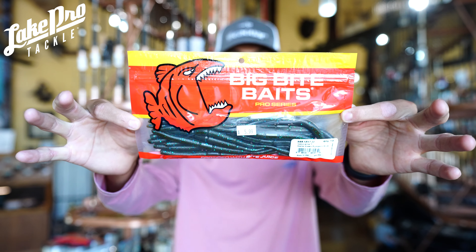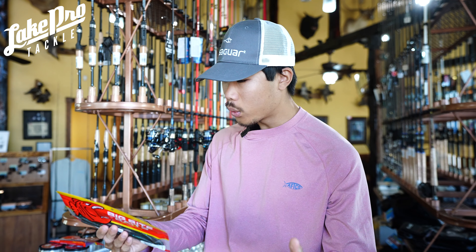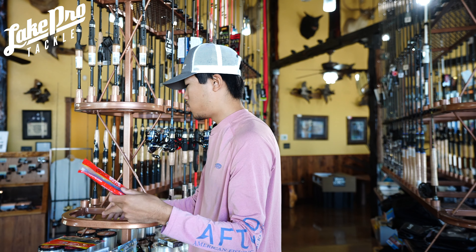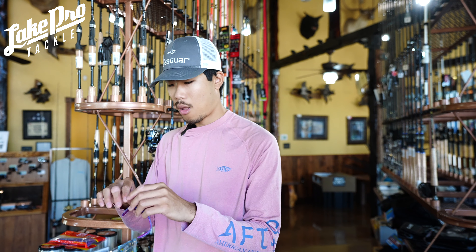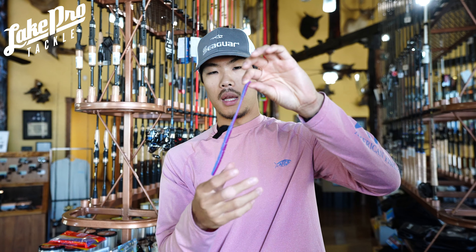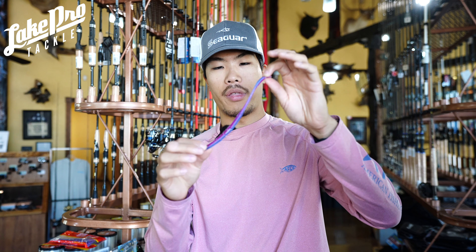Moving on to a worm profile — this one has done a lot of damage for me lately. This is the Big Bite Baits Niko Rama, designed by my good buddy Drew Gill. It's very similar to a hit worm except this one moves around a little more, giving you more action. It has what people call an egg sack in the middle where you can put rings on it, like BMC crossover rings. It's a very durable plastic.